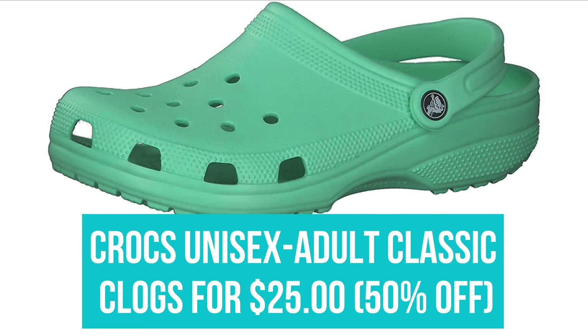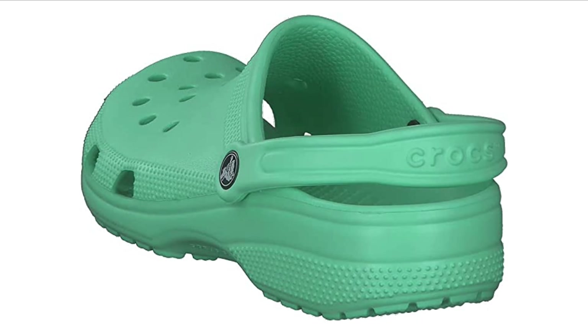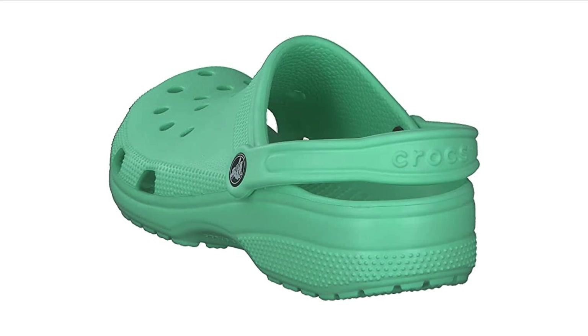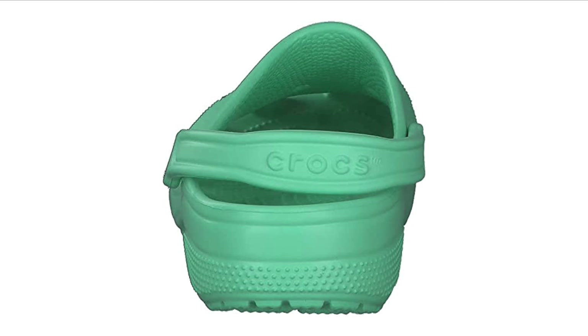Crocs Unisex Adult Classic Clogs for $25. Good news Crocs lovers — Crocs is selling retired colors on Amazon for 50% off the original price. Get the classic clog in colors that you won't be able to find anywhere else, like pistachio green.